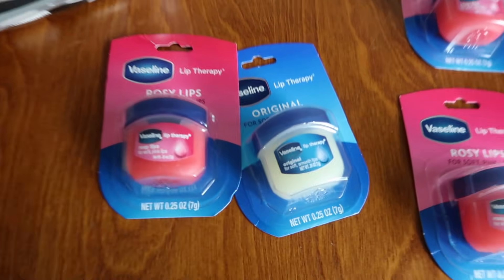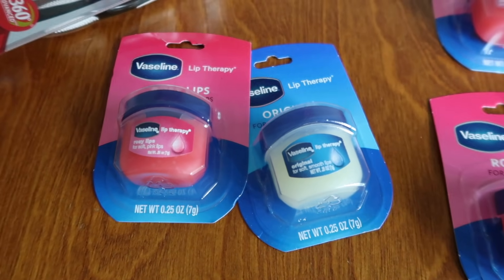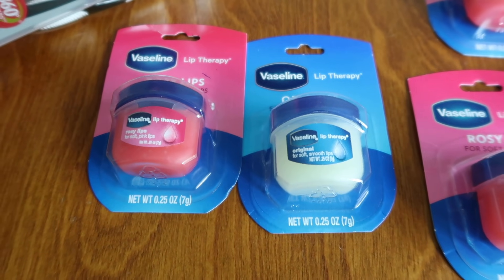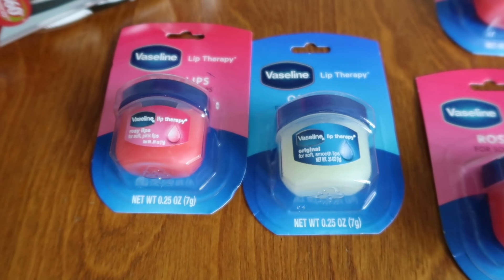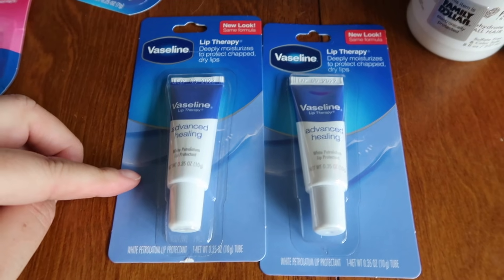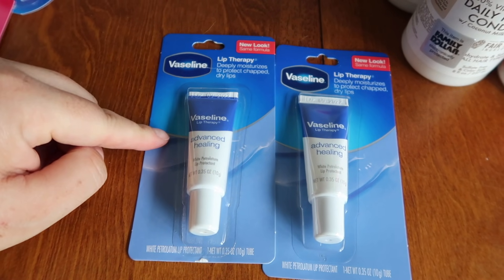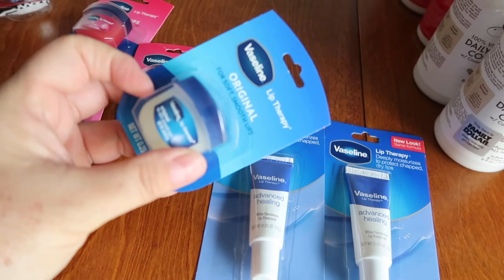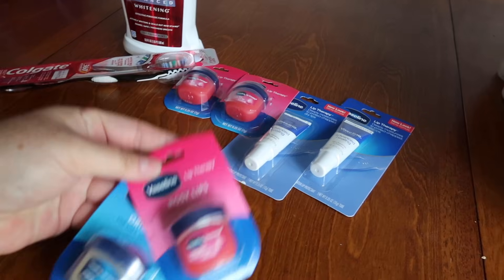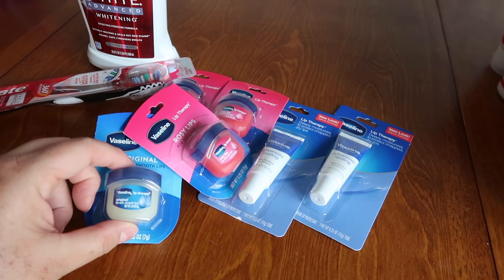The next Rite Aid deal is with the Vaseline. This one is on clearance for $0.99. Buy two Vaseline lip products and get back $4 in bonus cash. One was $0.99 and the other was $1.57 with my gold discount, so $2.58 for the two. I rolled bonus cash to pay, then earned $4 back — making it a $1.42 moneymaker. Another pair was $1.75 each — $3.50 total — and with the $4 bonus cash back it was a $0.50 moneymaker. You can do this up to four times per store card, so you can get eight Vaselines completely free. I plan on maxing this out this week.